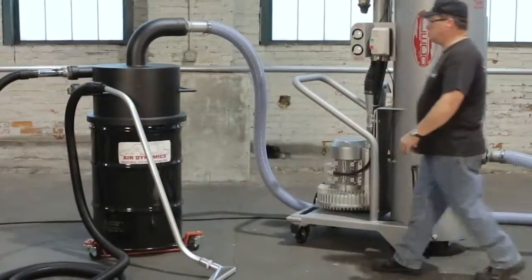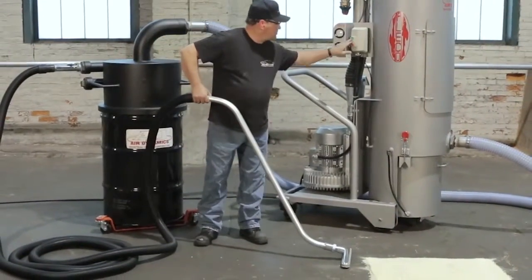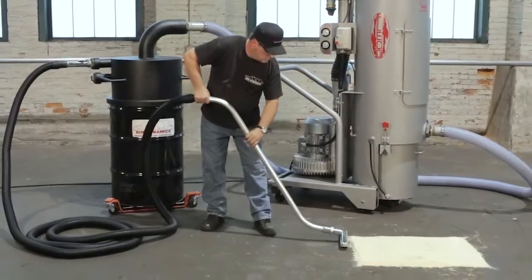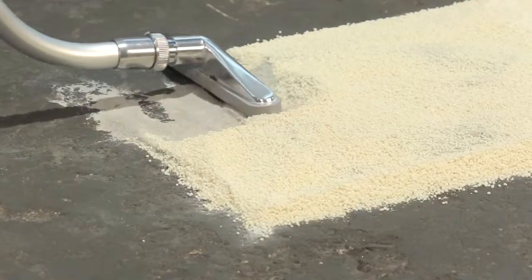Our Pleco vacuum systems are suitable for materials ranging from fine powders to large granular materials, including combustible dusts, steel shot, powdered tungsten, and even liquids when properly equipped.